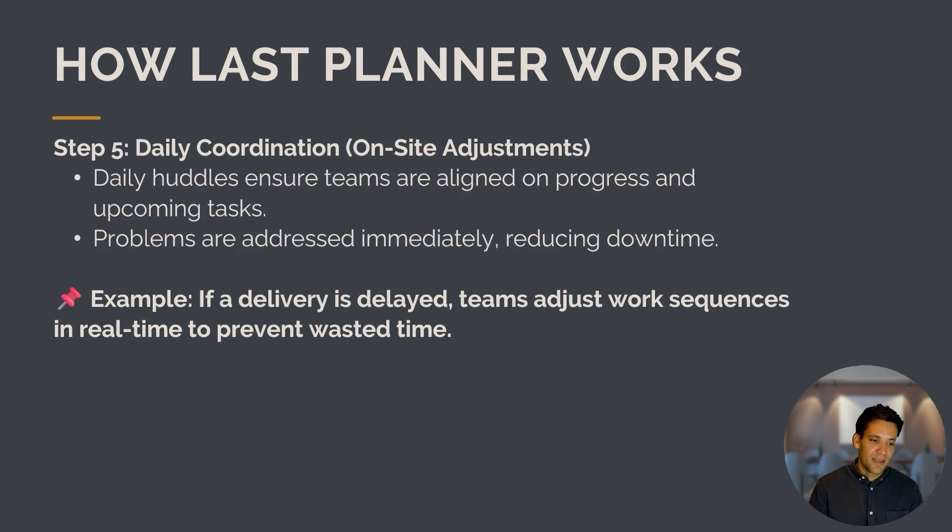In addition to weekly work planning, the team holds a daily coordination meeting to adjust for anything that's happened on site — whether it's rained, materials have been delayed, or other issues have come up. Problems are addressed immediately, reducing downtime. For example, if a delivery is delayed, the team adjusts work sequences in real time to prevent wasted time.